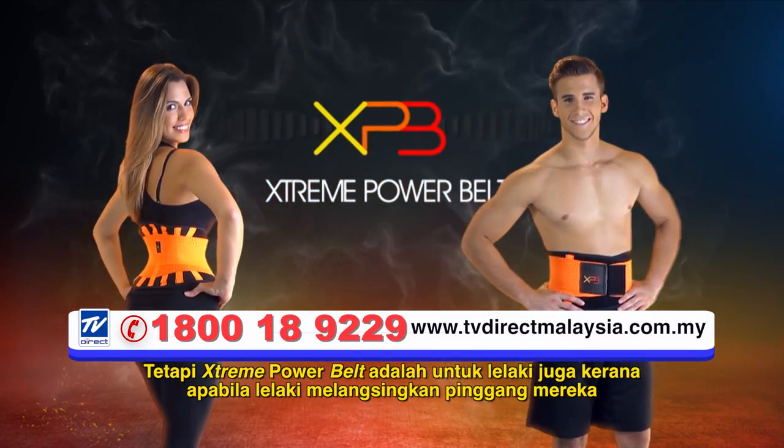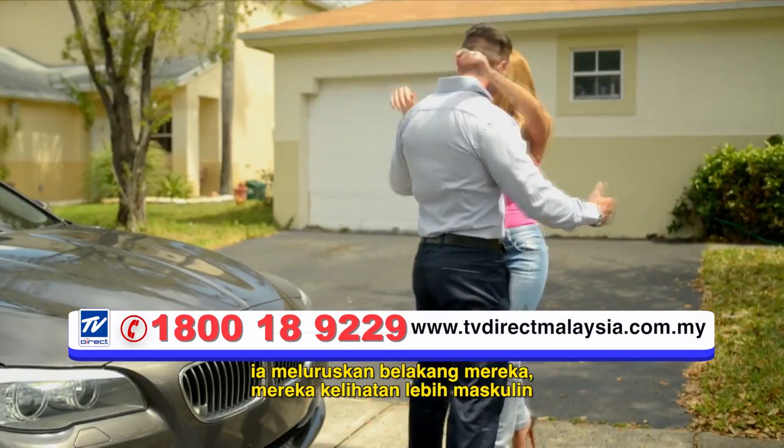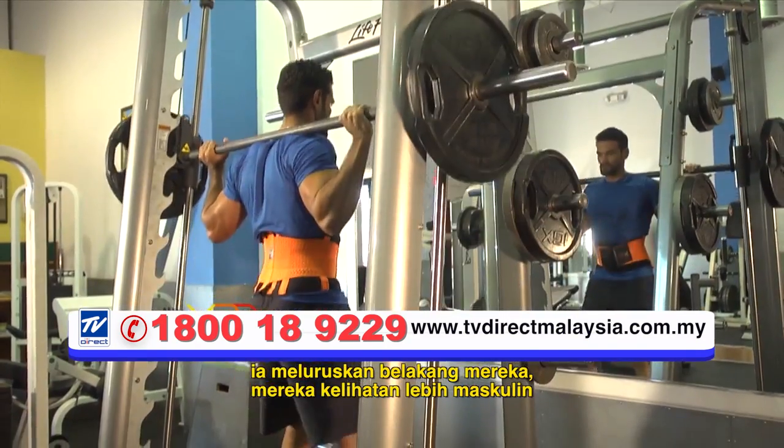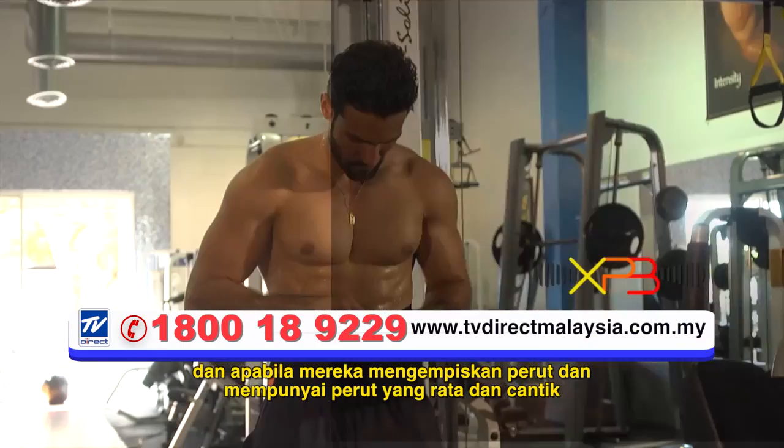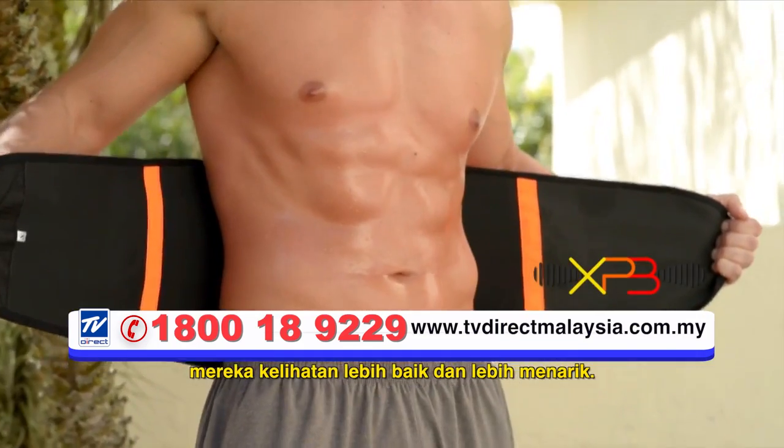Xtreme Power Belt is for men too, because when men slim their waist it straightens their back and they look more masculine. And when they lose the belly and have a flat and toned abdomen, they look much better and much more attractive.